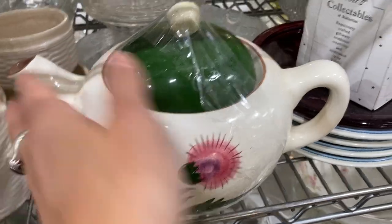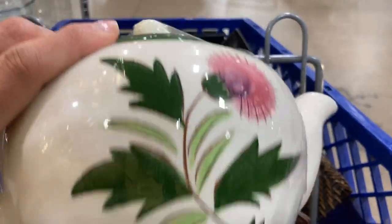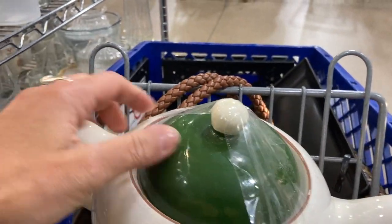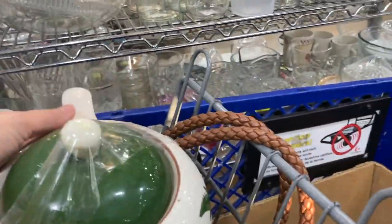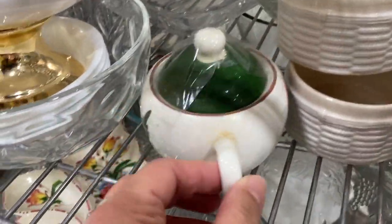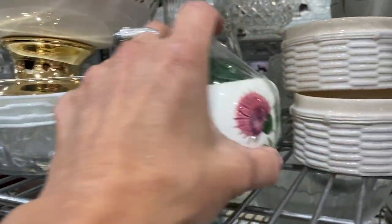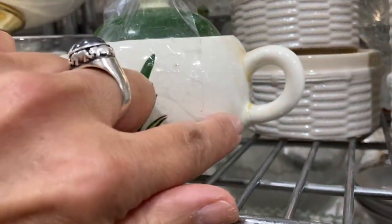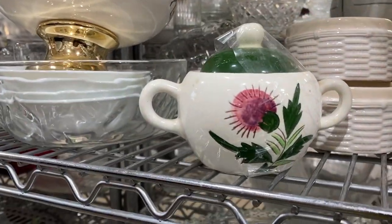Then I notice this teapot. I love round, fat, squat teapots — my eye just always goes to those. I turned it over and it's by Stangl. For me, Stangl items are a mixed bag; they don't sell very high or very well. But I really like that pink thistle design, so I put it in my cart to think about. Then I spotted the matching sugar — obviously a match — but as I turned it around you can see there is a broken handle that has been repaired, so I have to leave that piece behind.